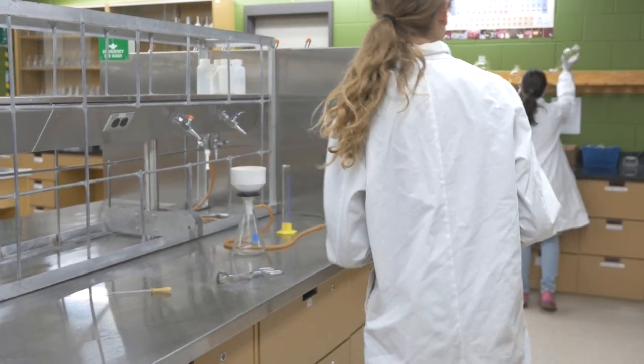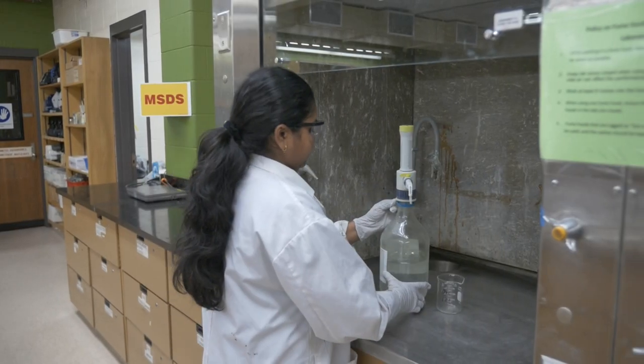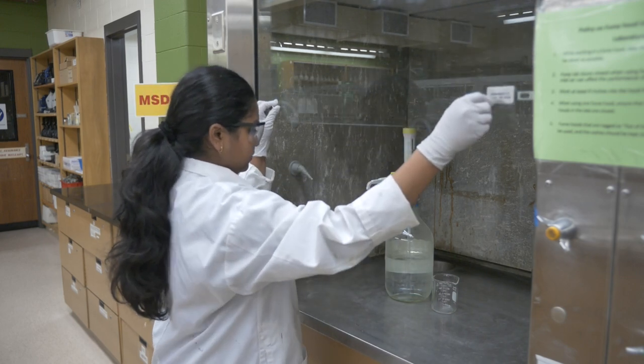Return the clean equipment to the proper storage area after use. Do not leave glassware by the sink to dry. Dispose of waste chemicals in the designated waste containers.